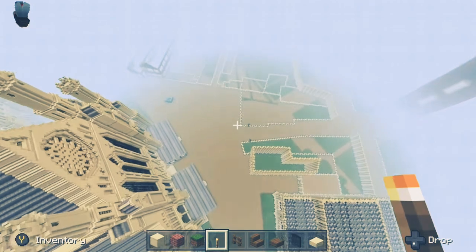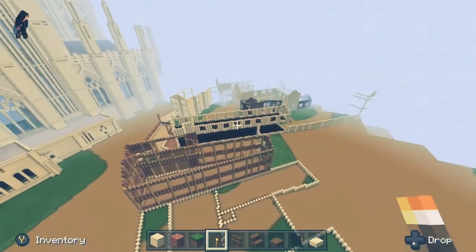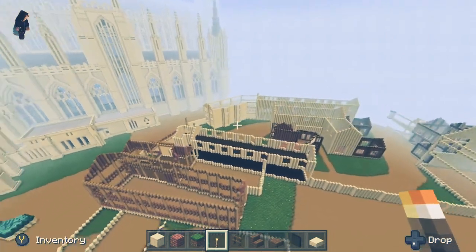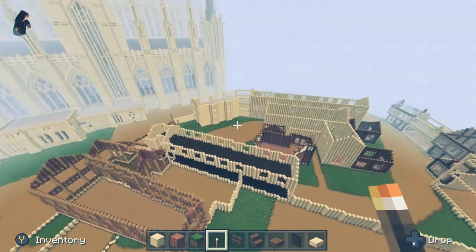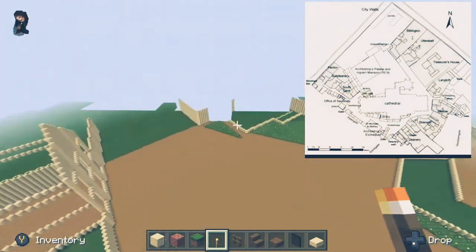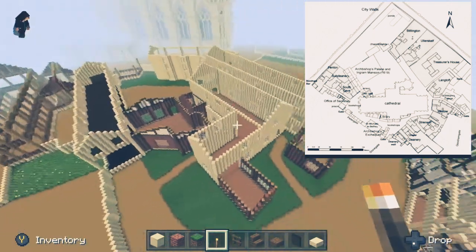Coming away from the Minster, we can see the grounds have changed a lot. This first bit is where the old deanery would have been, and all of this built-up area is the Strensel Mansion. This was one of the six canons who would have frequented the Minster quite a lot — they each had quite lavish grounds. Nowadays you've got the courts and the old residences where that deanery courtyard would have been.